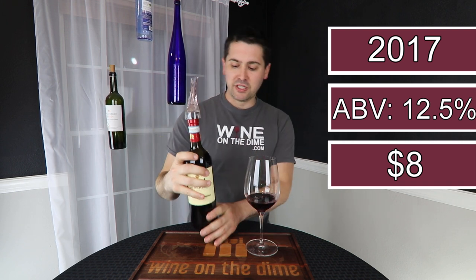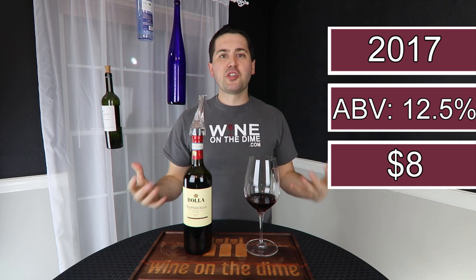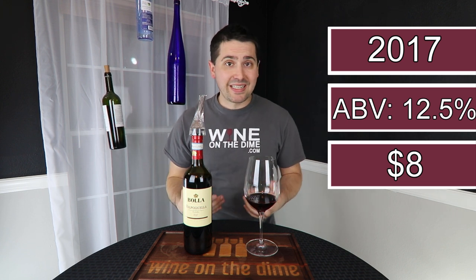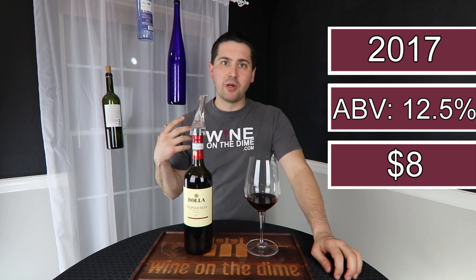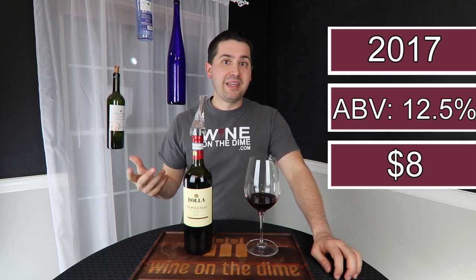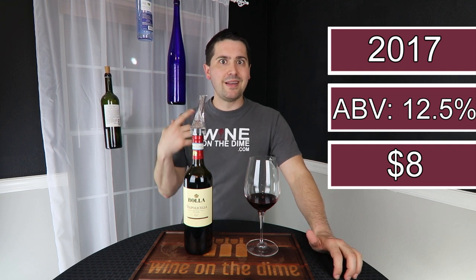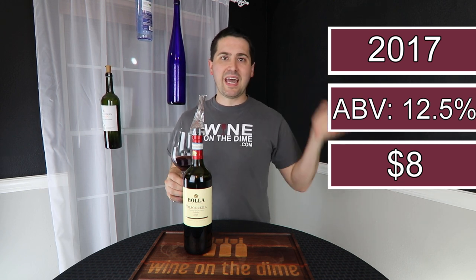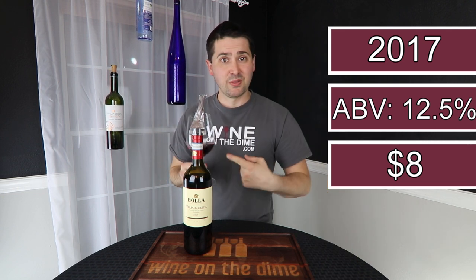I really like Valpolicella. It's one of those wines where it just pairs well with so many things. You can drink it on its own. You can pair it with food, especially Italian food. And it doesn't have to just be pasta and sauce type dishes — it also pairs well with meat, even some grilled meats like grilled pork, grilled beef, steaks, stuff like that. This is a wine that I feel is very versatile, and not a lot of people really know about it. A lot of people who just go to the store grab a bottle off the shelf think Cab, Merlot. Give it a try. So let's see if this one's worth trying out.